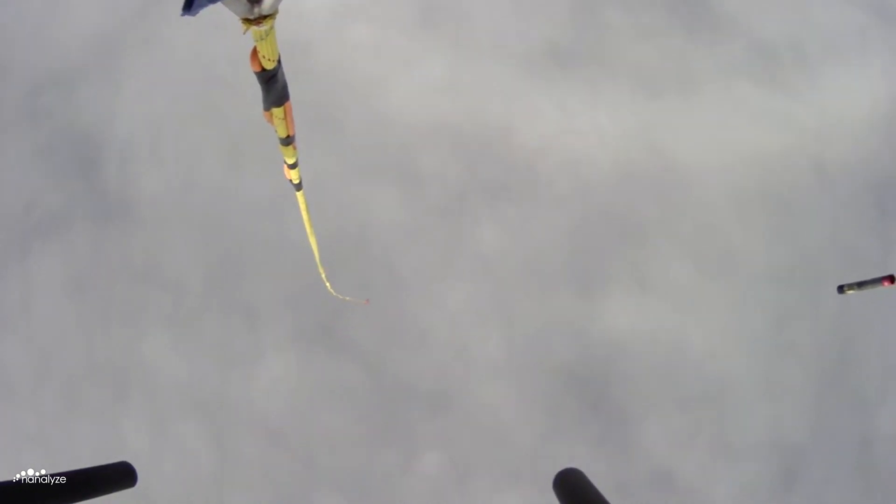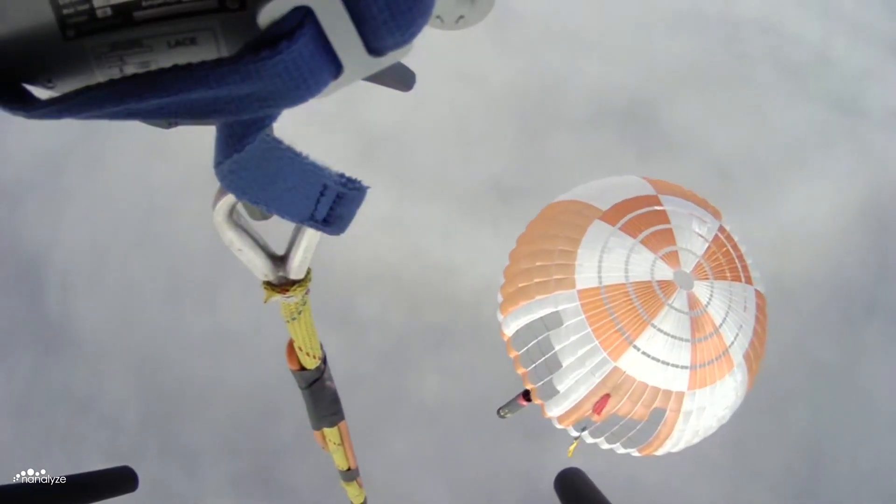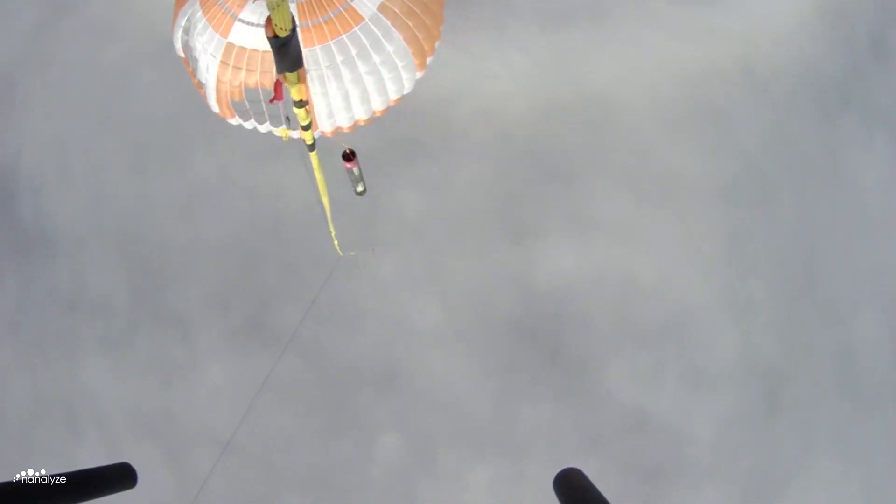On May 2nd, 2022, Rocket Lab caught the first stage using a Sikorsky S92 helicopter in an effort to recover the booster before splashdown in the ocean. Unfortunately, even though the catch was successful, the pilot decided to detach the booster from the helicopter due to safety concerns.